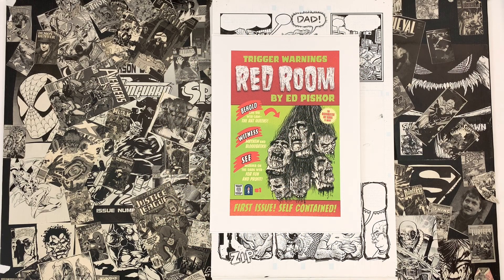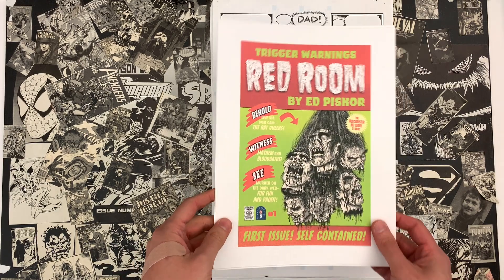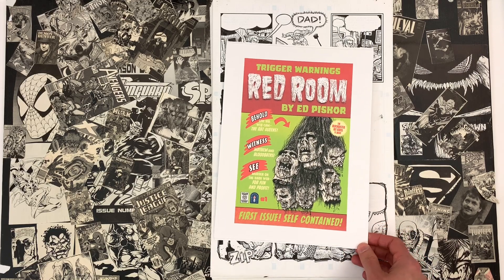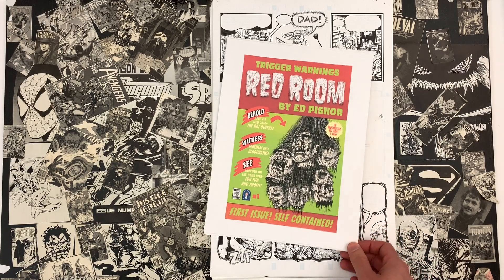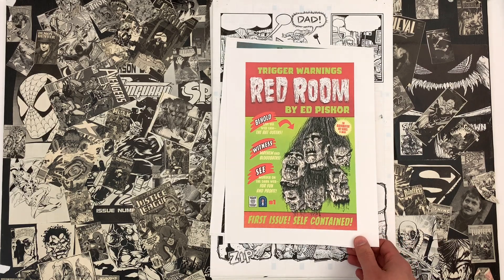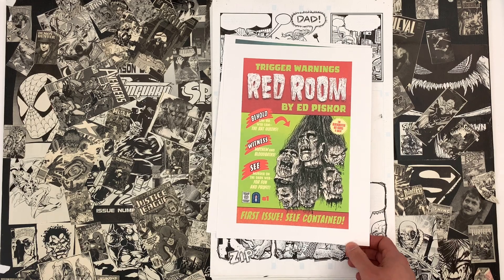Welcome to Cartoonist Kayfabe. My name is Ed Piscor, I'm Jim Rog. Today we're going to be taking a look at the original art for Red Room: Trigger Warnings. Before we do that, I want to implore you guys to like, follow, and subscribe to the YouTube channel. Hit the bell, hit the notification button — it will mitigate the kayfabe effect whenever we talk about a comic that you're interested in.